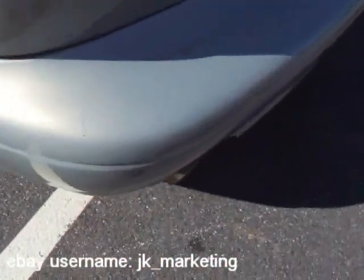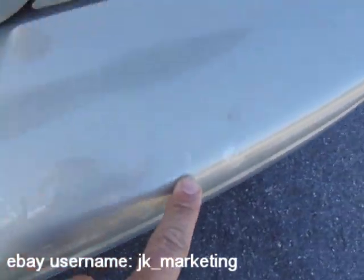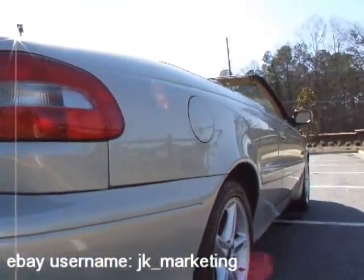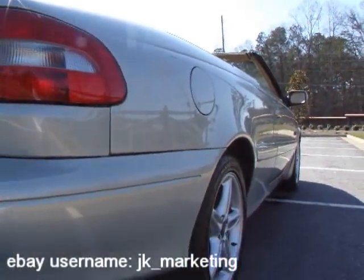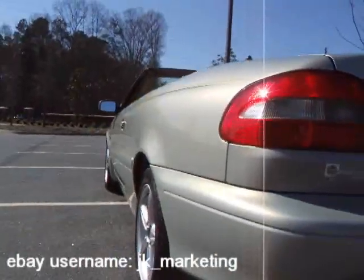The rear bumper has kind of the same thing starting to happen — you've got some clear coat that's starting to get ready to come loose across the whole rear. The rest of the car, the paint looks fantastic. As I look down this side, it looks straight as an arrow, and looking down the other side — once again, straight as an arrow.